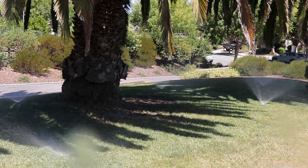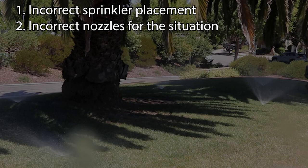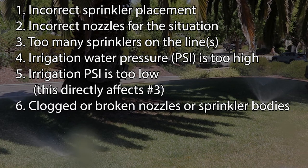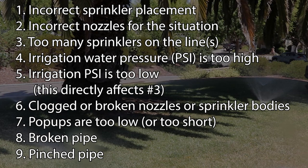In nearly 40 years of seeing coverage issues in lawns, here are the most common reasons: incorrect sprinkler placement, incorrect nozzles for the situation, too many sprinklers on the lines, irrigation water pressure is too low — which directly affects the fact that there's too many sprinklers on the line — clogged or broken nozzles or sprinkler bodies, pop-ups are too low, broken pipe, and pinched pipe. The first three are the most common reasons.